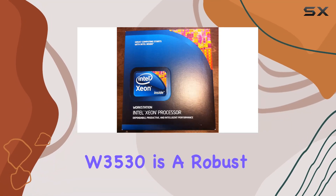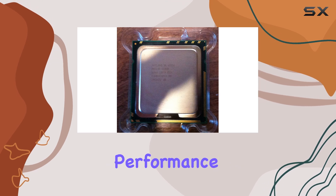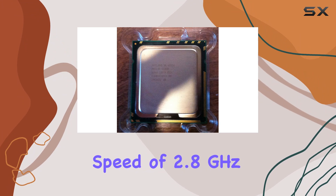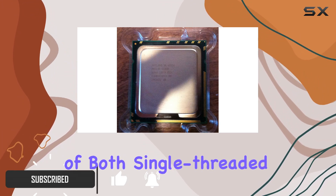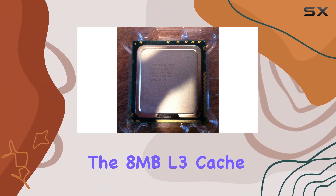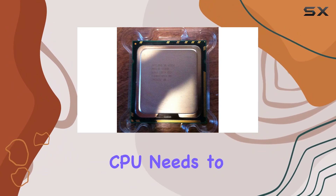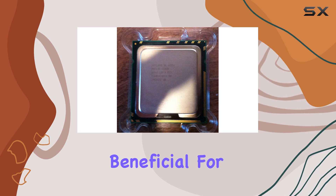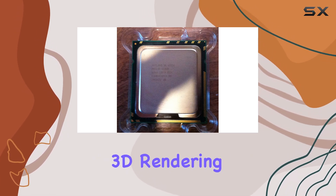The Intel Xeon W3530 is a robust and reliable processor designed to deliver high performance for demanding computing tasks. With a clock speed of 2.8 GHz, this quad-core processor ensures efficient handling of both single-threaded and multi-threaded applications. The 8 MB L3 cache provides a significant boost in processing power by reducing the time the CPU needs to access frequently used data, which is particularly beneficial for tasks such as video editing and 3D rendering.